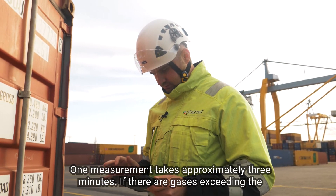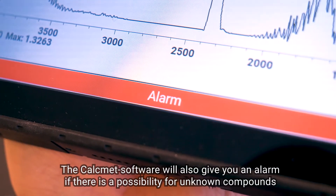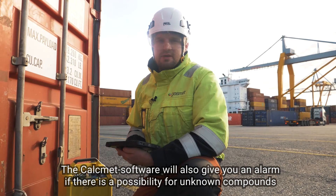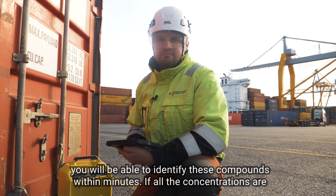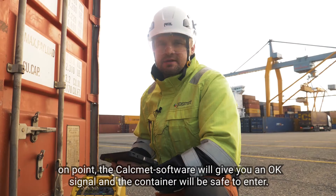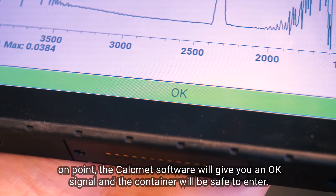If there are gases exceeding the exposure limit, the Kalkmet software on the tablet will give you a clear alarm. The Kalkmet software will also give you an alarm if there is a possibility for unknown compounds — you will be able to identify these compounds within minutes. If all the concentrations are within acceptable limits, the Kalkmet software will give you an OK signal and the container will be safe to enter.